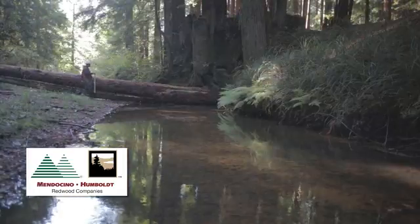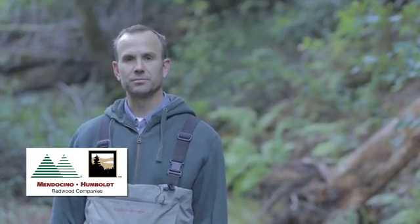A properly functioning watershed is able to drain rainfall down to a stream or river without excess sedimentation or erosion. It also provides aquatic habitat for sensitive species.